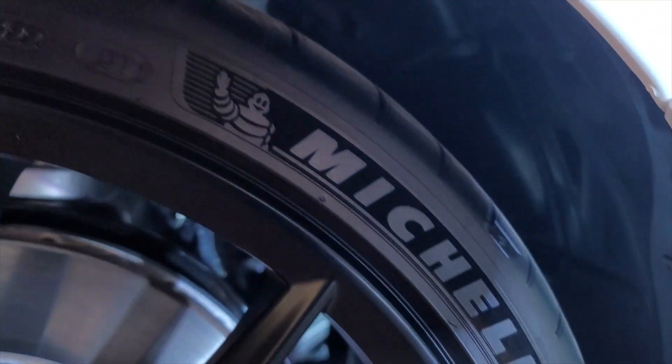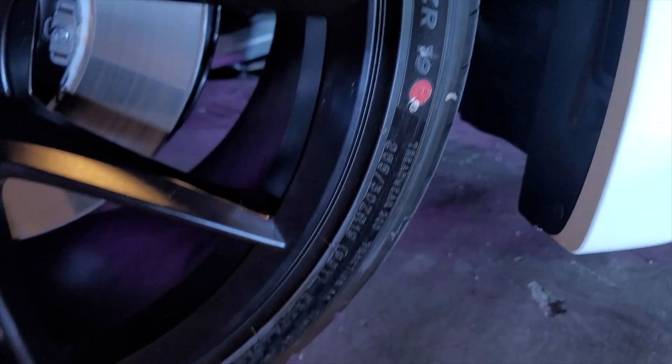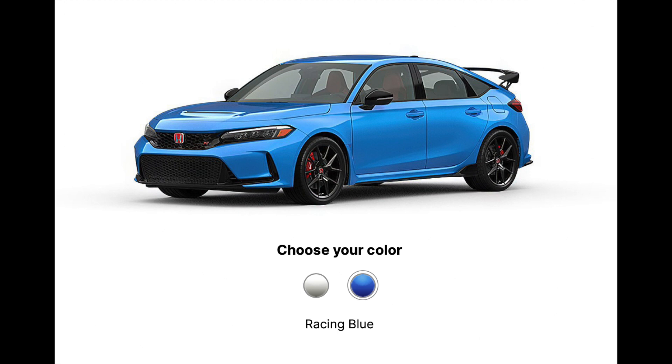The front tire size is 265/30ZR19. It downsized from 20 inches, but the tire became wider. The Type R is offered in two colors: Championship White and Racing Blue. And this is how much wheel gap you have between the body and the tires.